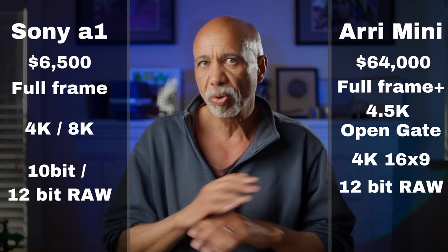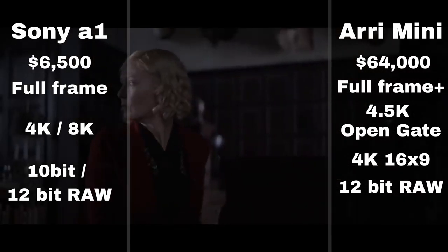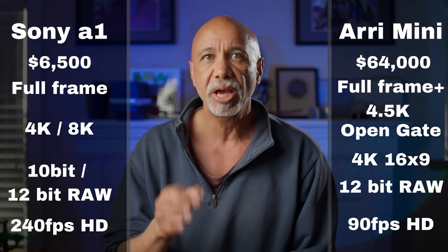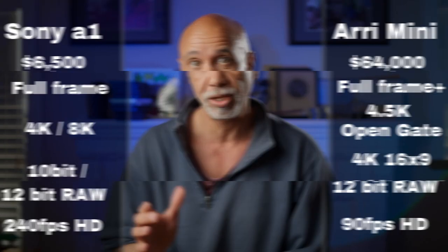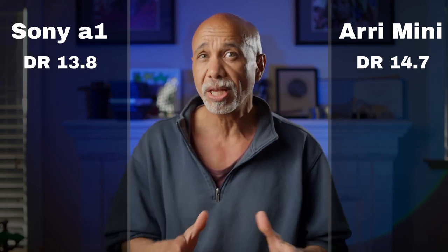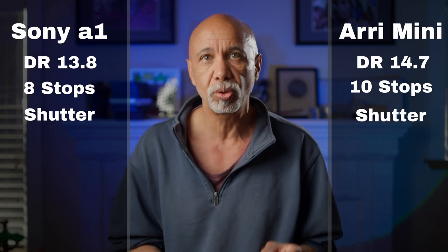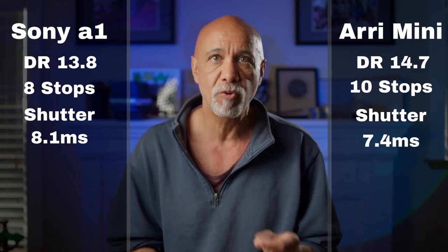All in 12-bit ARRI RAW with breathtakingly high bitrates and file sizes. Like the Sony external output, the ARRI originally captures 16-bit info but records it as 12. I suspect the Komodo is doing the same thing, though I can't find a confirmation on this. The max frame rate is 90 fps, but it's already downsampled to HD, compared to the Sony's 240 at HD. Dynamic range is 14.7 stops, making it a full stop wider than the Sony, and it has a latitude of 10 stops, which is more flexible by two stops, and frankly astounding.